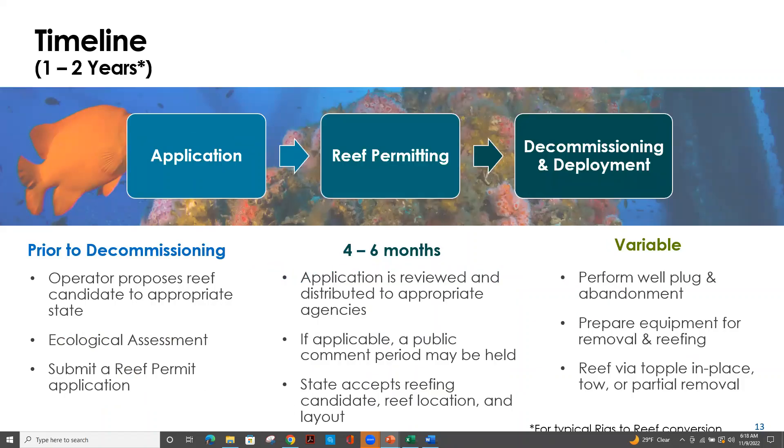The timeline for any type of Rigs to Reefs project can be significantly variable, but in the Gulf of Mexico where the program is established, we're looking at a timeline of about one to two years — assuming legislation is already established or in the process of being established. Prior to decommissioning, an operator will need to select the jacket and propose this structure to the state with jurisdiction. To support this decision, the operator will typically conduct several ecological assessments and submit a reef permit application, demonstrating that there is ecological value for this structure.